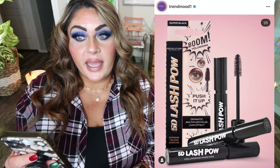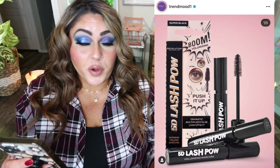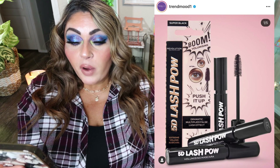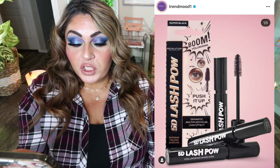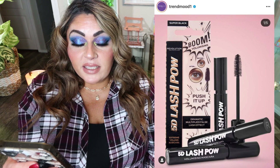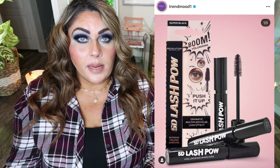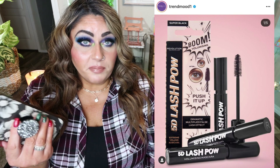The first makeup release we're going to talk about is from Makeup Revolution. When it popped up on my feed, I thought it looked like Benefit packaging — Makeup Revolution dupes Benefit quite frequently. This is their 5D Lash Pow Volumizing Mascara for dramatic multiplied false lash effects and extra volume, with a no-twist push cap. It retails for $10, it's cruelty-free and vegan, available December 30th on their website — use code TRENDMOOD for 20% off. I'm going to pass only because I don't need more mascaras, but $10 for a good mascara is definitely worth it.